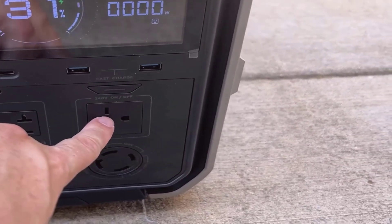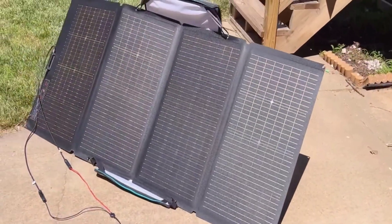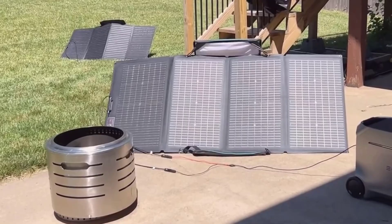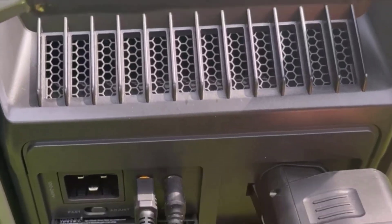Another aspect worth mentioning is mobility. Let's be honest, this thing is heavy, weighing in at about 115 pounds, but the telescoping handle and wider transport wheels make it manageable. Unlike the older Delta Pro model, where the narrow wheels occasionally made maneuvering tricky, this newer design is much more balanced and smooth when moving it around.